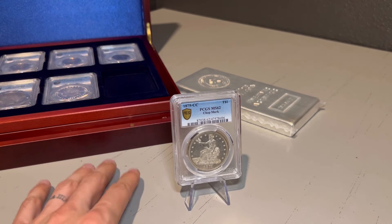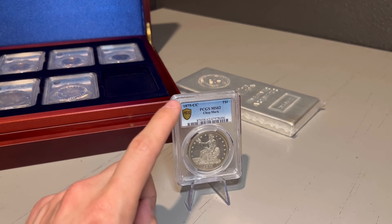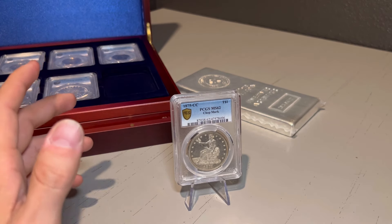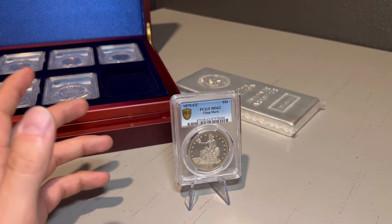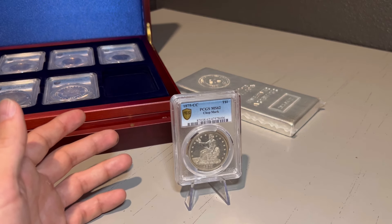What makes this coin so special is that it is graded MS62, and it's graded by PCGS. For those that don't know, PCGS is one of the top two companies that grade coins. NGC is going to be your other grading company.